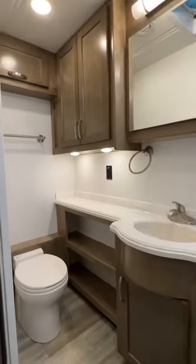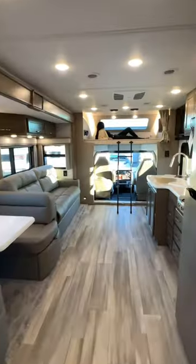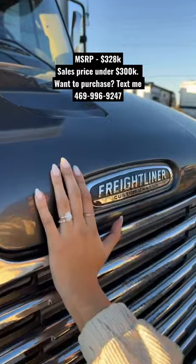All solid hardwood cabinetry throughout this entire motorhome, and then your full bath back here with a height of about six foot five to six foot seven in that shower. This is with your slides closed, so you can access everything all the way back to the bedroom.